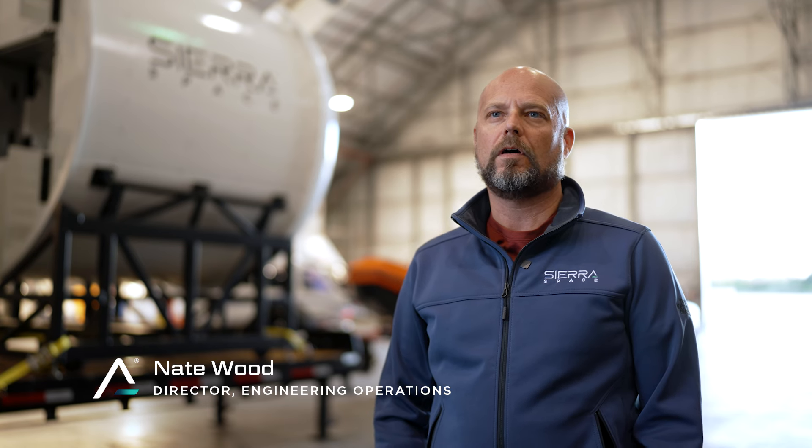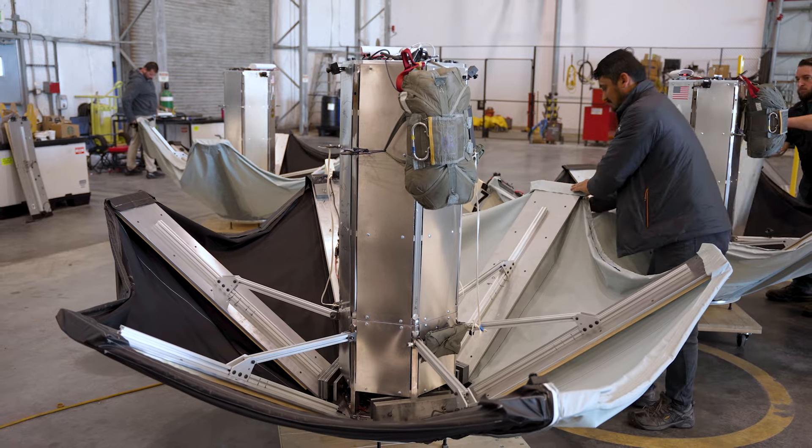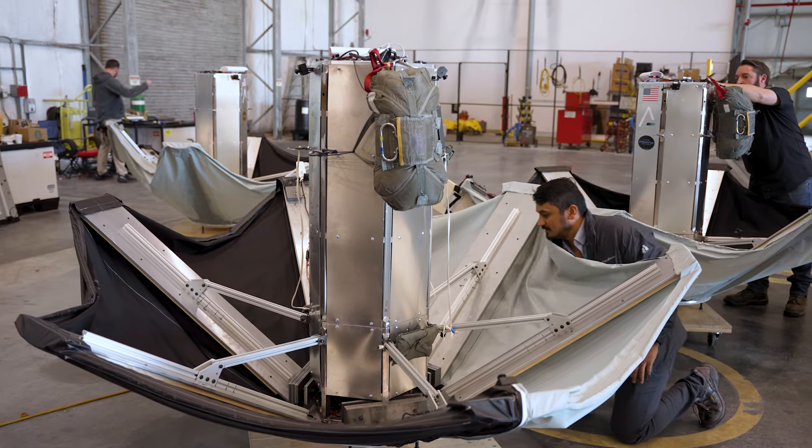This week we are testing our beta decelerator. It is a thermal protection system for small spacecraft. The goal of this technology is to be able to deliver anything in the world within 90 minutes of call-up.